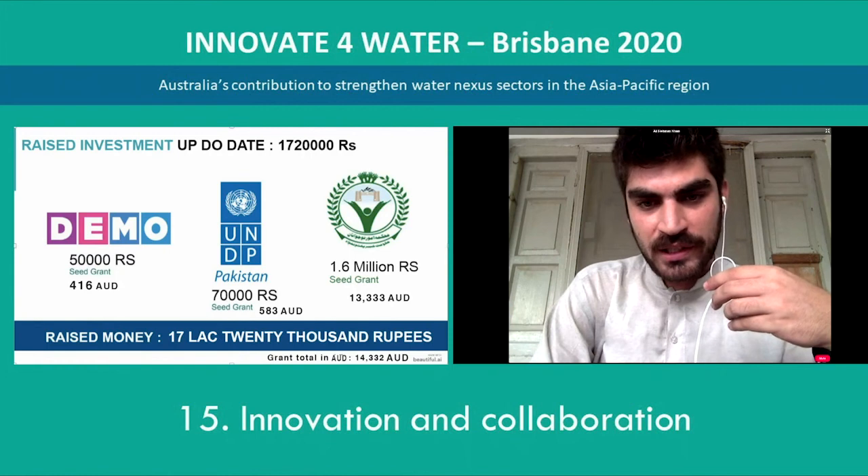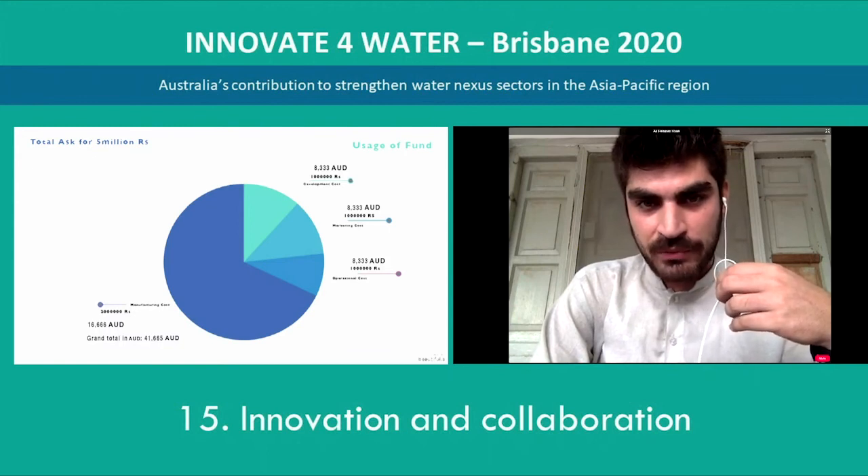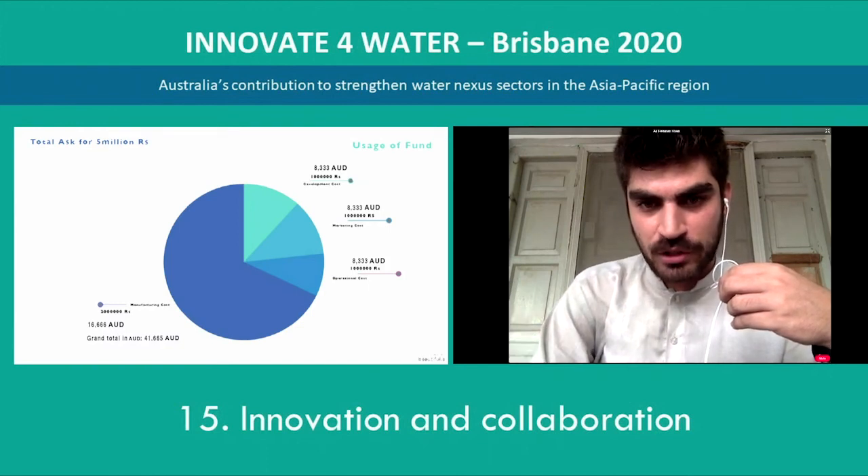This is the amount we have raised so far from multiple stakeholders. This is our total ask and how we will utilize the funds. We have divided our funding into four sections: operational cost, marketing cost, development cost, and manufacturing cost.